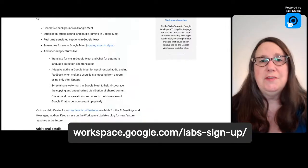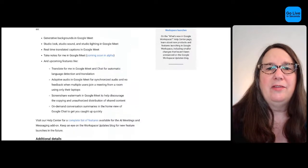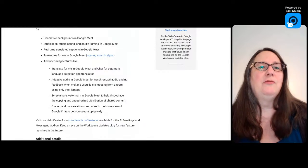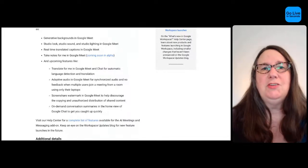Some of those features — such as the generative AI-created backgrounds — are available in Google Workspace Labs, so definitely check that out. Sign up and you can try it. There is also a Google Chat feature: on-demand conversation summaries in the home view of Google Chat. That seems like it will be really useful. Google Chat also has two non-AI updates: enterprise customers can have spaces up to 500,000 people.